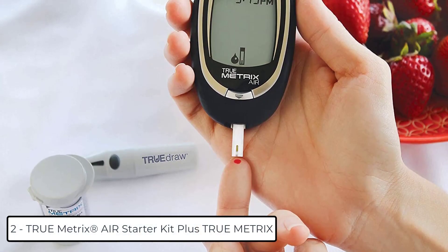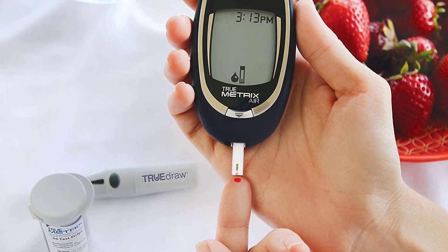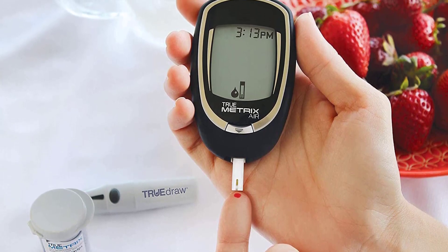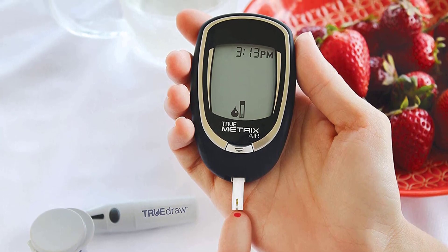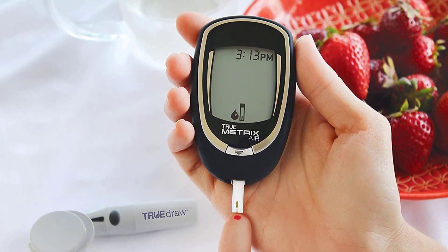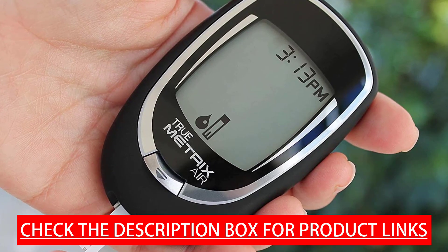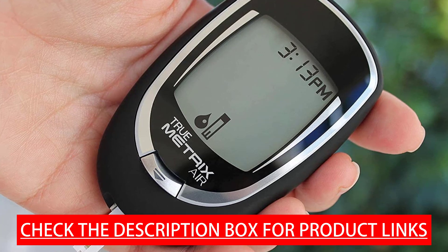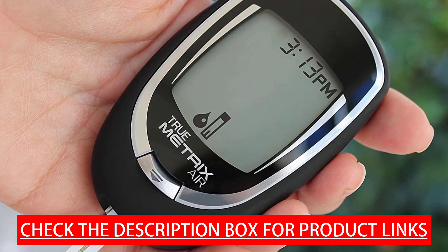At number 2 we have the TrueMetrix AIR Starter Kit, which includes a total of 300 TrueMetrix test strips. It features Bluetooth smart connectivity, no coding required, results in as fast as 4 seconds, and a tiny 0.5 microliter sample size. It also has 4 testing reminder alarms and download capabilities, and stores 500 results with time and date in 7-, 14-, and 30-day averaging.